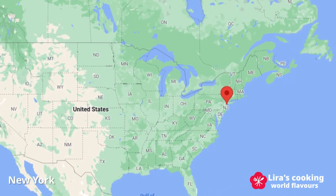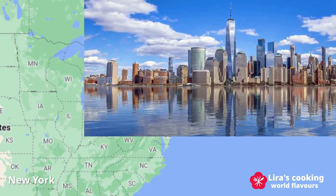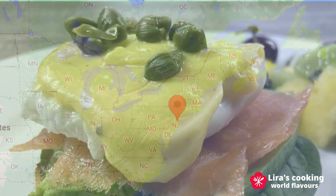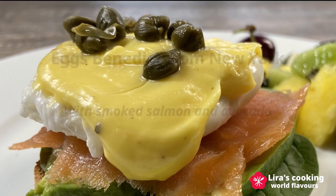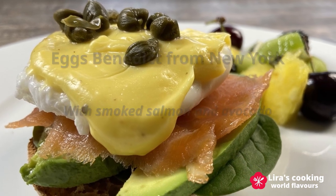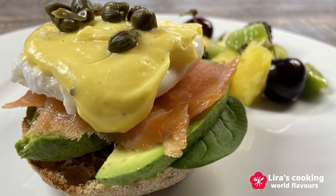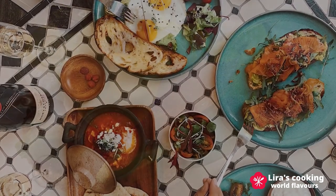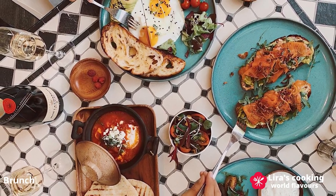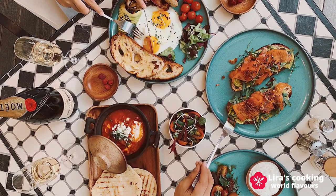Hello, welcome to my channel. Every country has its own traditional breakfast dishes. My favorite one is Eggs Benedict, which is originally from New York City. It is a very popular breakfast or brunch meal in North America, the United Kingdom, and some other countries. Brunch culture is originally from the United Kingdom and is a meal that combines breakfast and lunch.